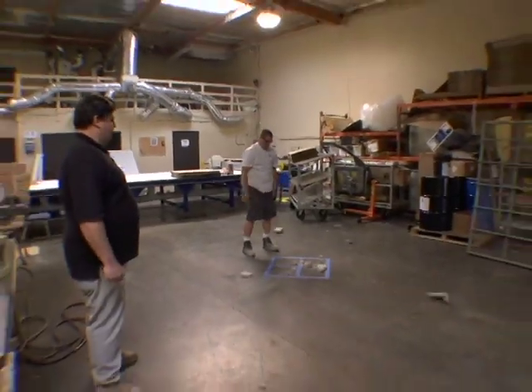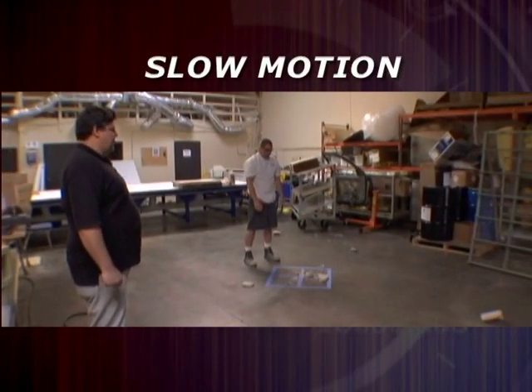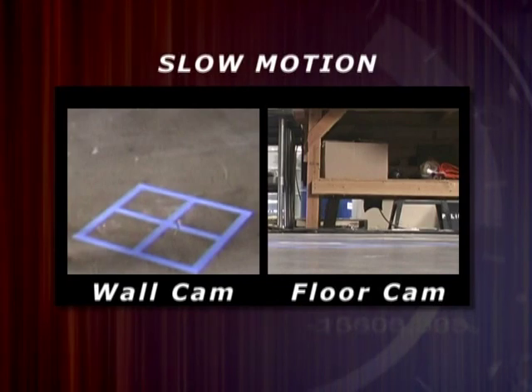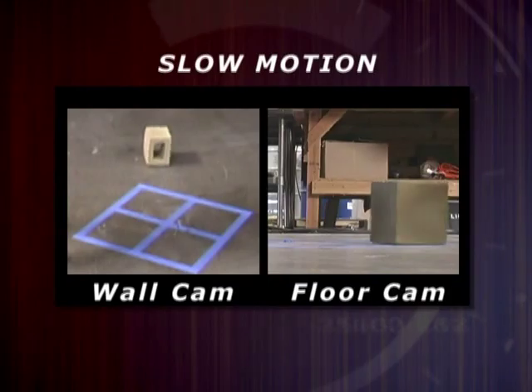Now we're going to see a demonstration of an untreated brick thrown from approximately seven feet. Let's see what happens when you are protected by Defendix polymers. Not impressed by that — let's double the height and throw it from the roof.